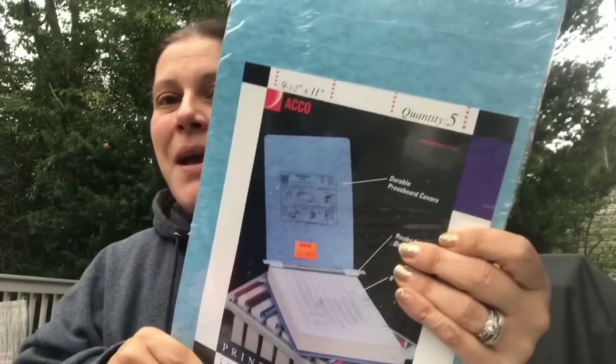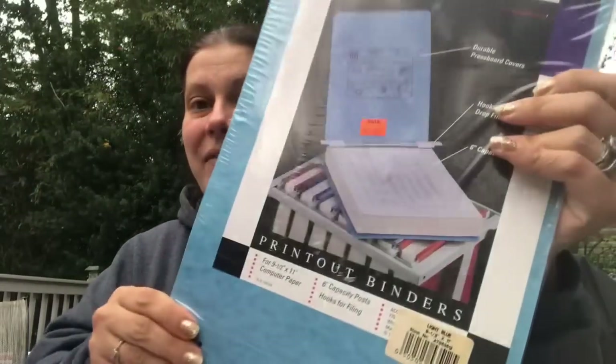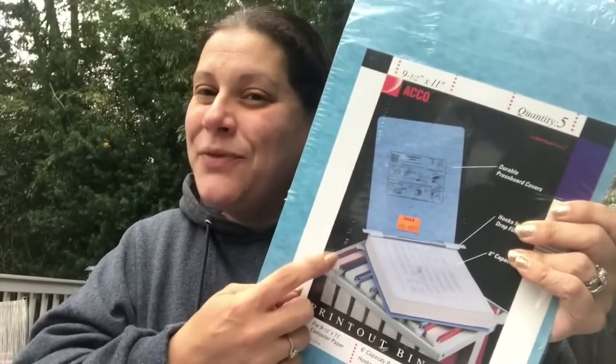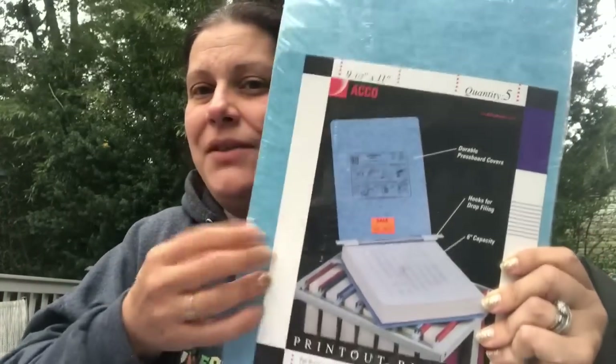This happens to be a five-pack, which I saw on Amazon for like $30. This is by ACCO — printout binders, nine and a half by 11, five pack. I know these are for dot matrix printouts, but I thought maybe I can rig something up. Maybe for thicker closing packets if I do a more involved corporate closing or something like that. I got one pack for $2.99 — apparently a crazy good price.